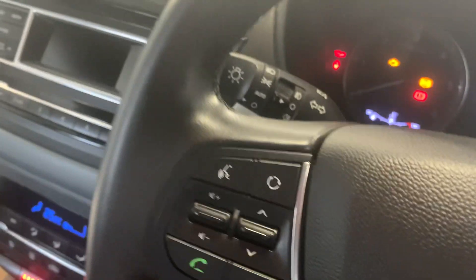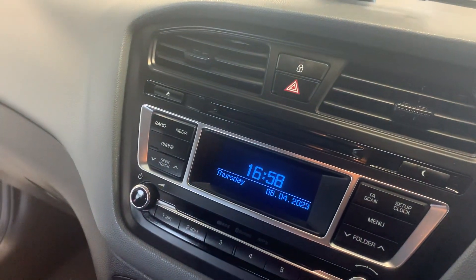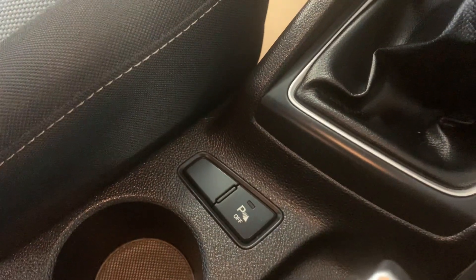Cruise control, voice control for the Bluetooth, parking sensors at the rear which you can switch on or off, aux and USB.